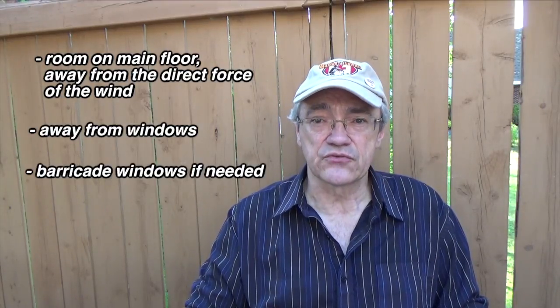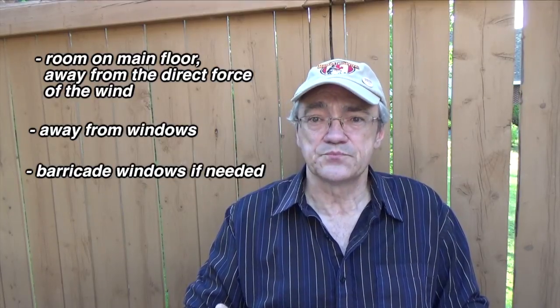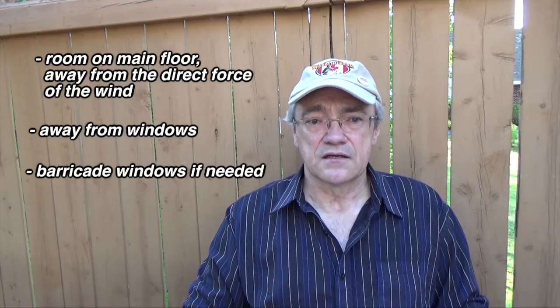If you decide to stay home and ride out the storm, try to find a room on the main floor away from any large windows. You can put up a mattress in front of a window to help prevent the glass from blowing in. If you find yourself trapped under some debris, it would be a good idea to have this emergency kit.